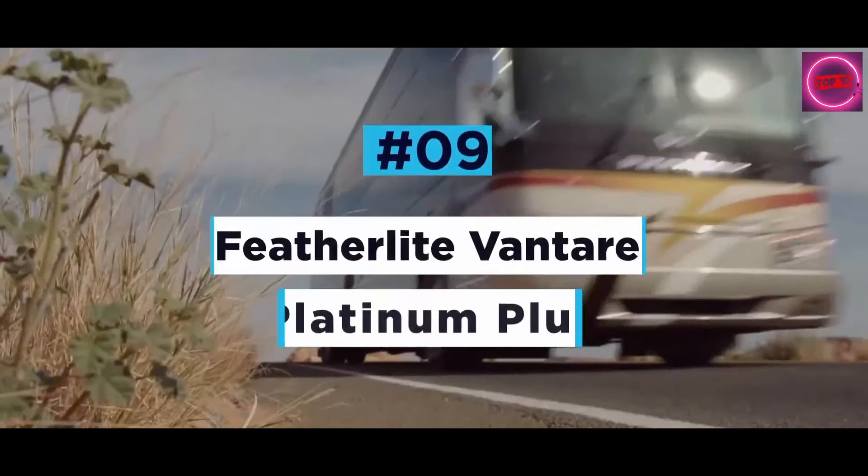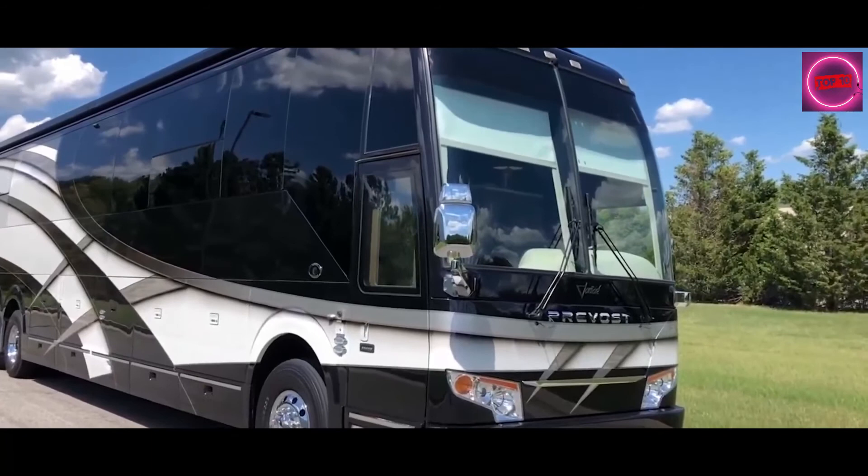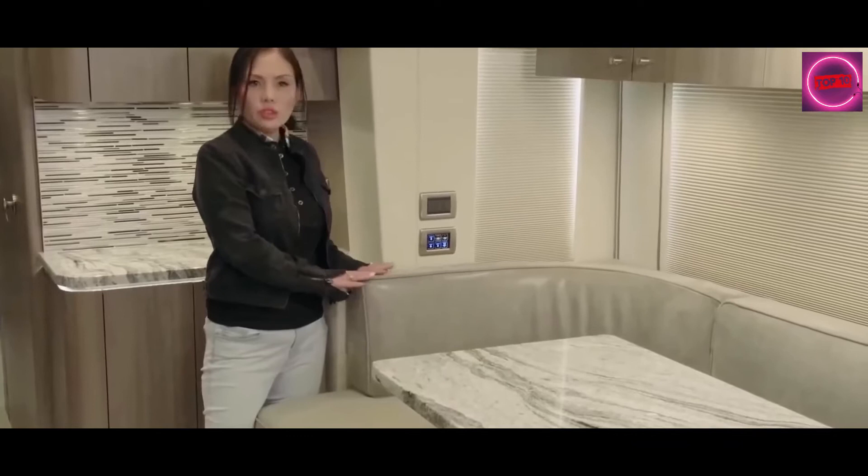Featherlight Vantare Platinum Plus. The Featherlight Vantare Platinum Plus is one of the most luxurious motors available on the market today, with a refinement level that rivals even the most expensive cars, superyachts, and private jets. Built around an already stunning Prevost bus shell, the Vantare Platinum Plus is equipped with some of the most luxurious materials in existence, such as rare ink and marble, copper, pearlized Italian leather, Swarovski crystals, onyx, and many more.